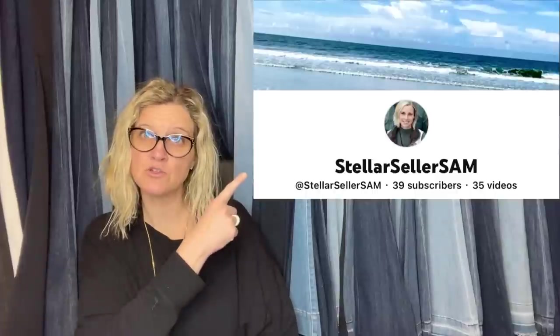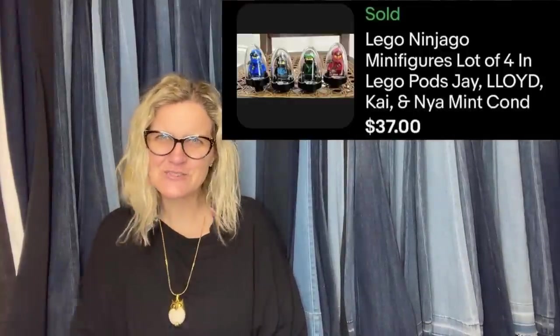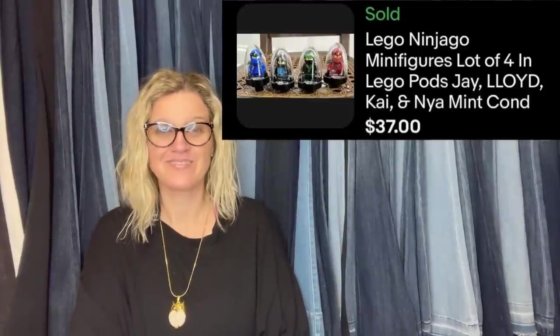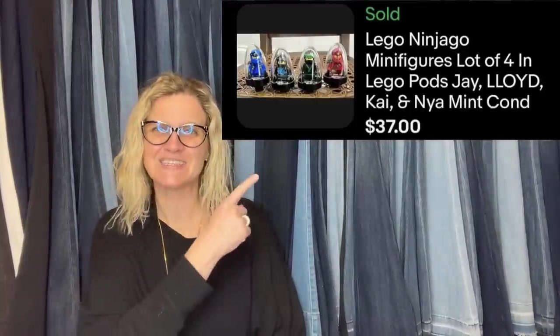This one comes from Stellar Seller Sam YouTube channel. She dug these Ninjago Lego characters out of the bottom of the Goodwill bins — that's my kind of girl. Paid cents for them. They sold for $37 on auction and the buyer paid shipping.